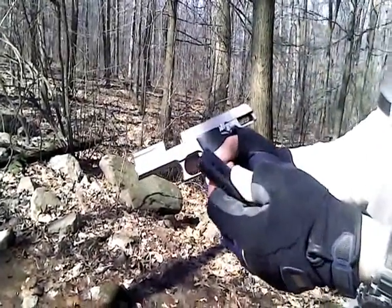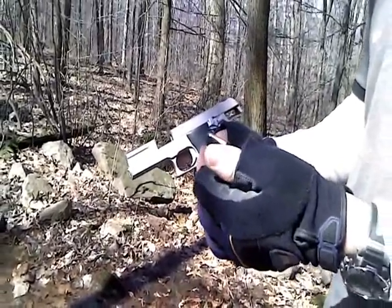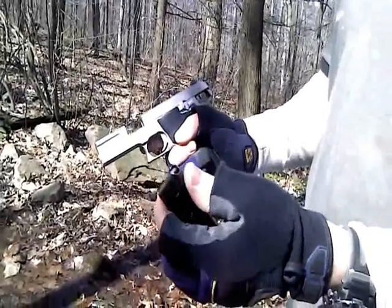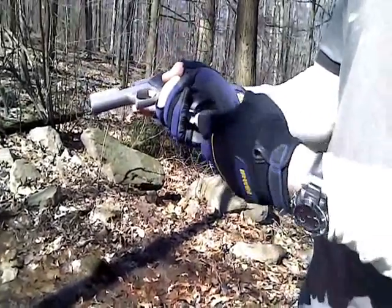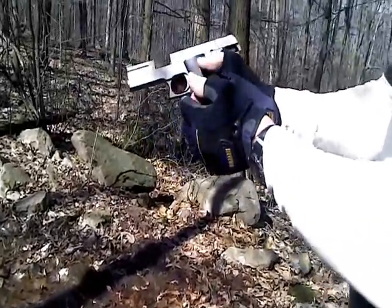We're just doing a function test with these sniper subsonics. I think it's called Aguila — that's how it's spelled. I'm not sure how to pronounce it, but I'll call it Aguila. These are the sniper subsonic rounds; we're just doing a function check through this Smith & Wesson 22-2206. So far everything's going fine, but we'll see.